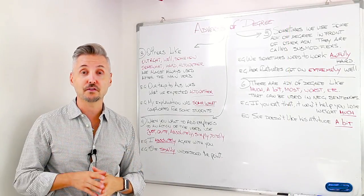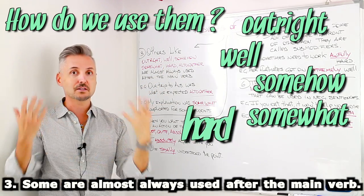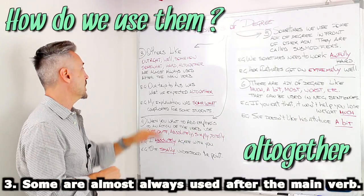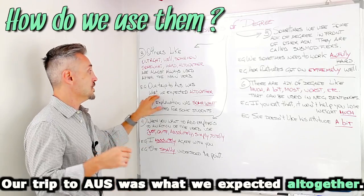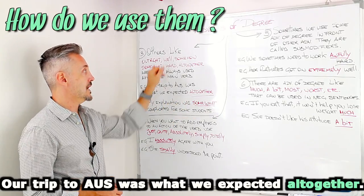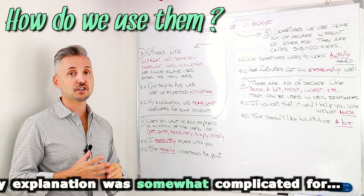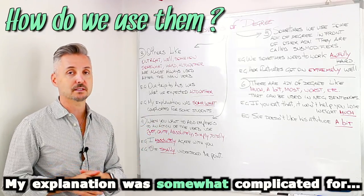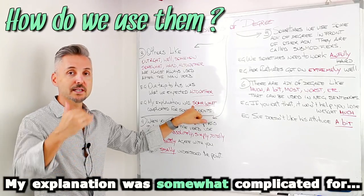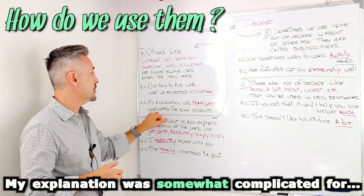Other adverbs of degree, like outright, well, somehow, somewhat, hard, altogether, are almost always used after the main verb, just like my introductory example: our trip to Australia was what we expected altogether. The main verb is expect, so altogether goes at the end of the sentence, after the main verb. Another example: my explanation was somewhat complicated for some students. Here the verb to be is special, and the adverb of degree goes after it.